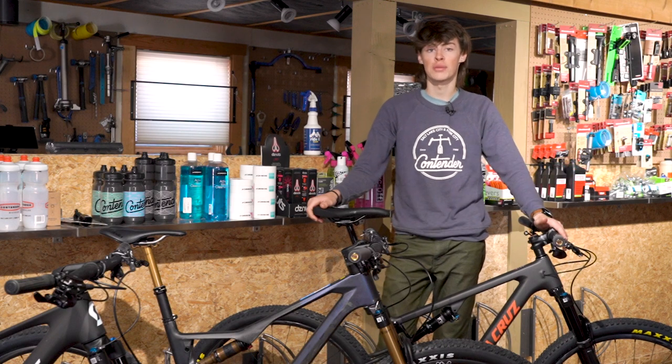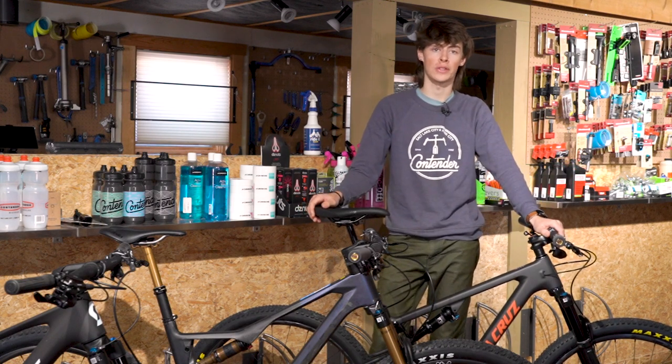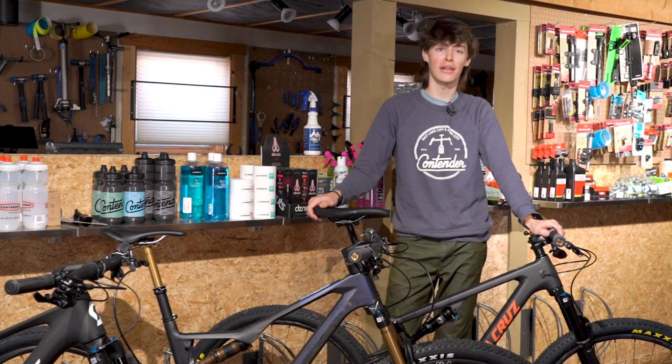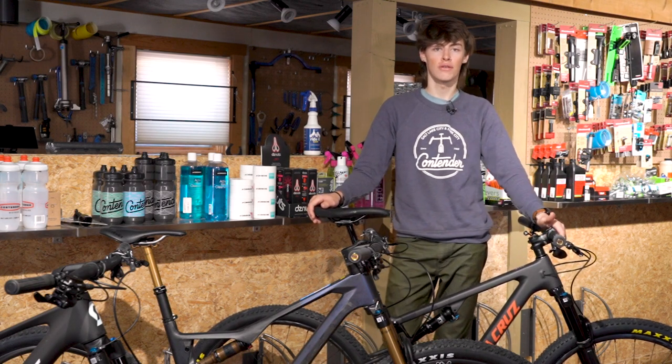If you have any questions about these bikes and want to know which one might suit you best, feel free to call into the shop — we're always happy to help out. If you'd like to test ride any of these, you're welcome to come down to our Salt Lake City store and we may have one on hand. These are some pretty awesome bikes. If you liked this video, feel free to leave a comment, like, and subscribe. Thank you so much.